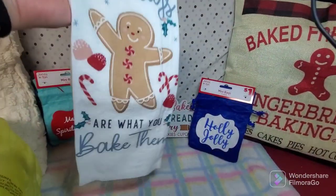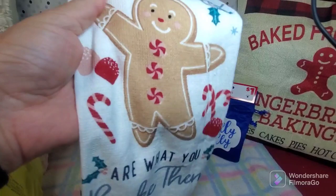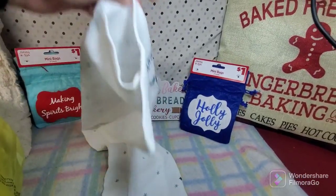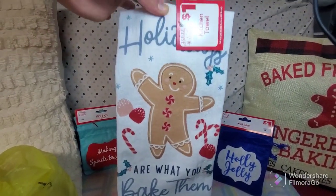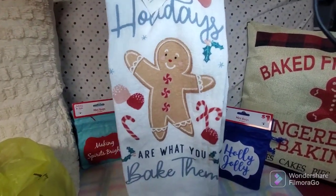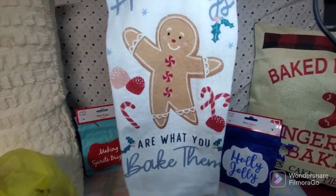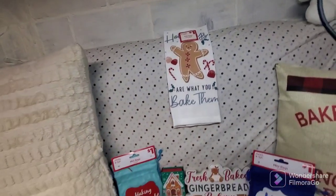Next item I picked up is this beautiful holiday gingerbread kitchen towel for a dollar. I love this one — it's not microfiber, I love the material of this towel. It says 'Holidays Are What You Bake Them' with a gingerbread design. I've been collecting gingerbread items since last year, and most of what I've found is from Dollar General and thrift stores. I'm not always lucky finding gingerbread items at Dollar Tree, but I can find things at other stores too.